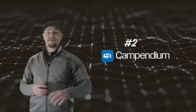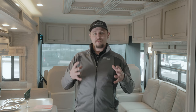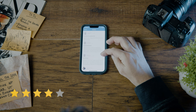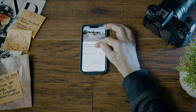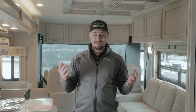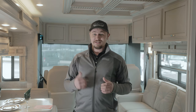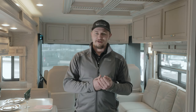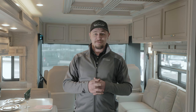For app number two, Campendium. This is a wonderful app that many people have used. One of the coolest parts is that it has a member-based system where a lot of people are inputting reviews. People that have actually camped in these campsites are telling you not only how they liked it and what amenities it has, but it will even tell you if you have cell service at that location. How many times have you been out in the woods hoping for good signal, only to find you have nothing? With 750,000 members, you're getting a ton of data from people out there camping just like you.